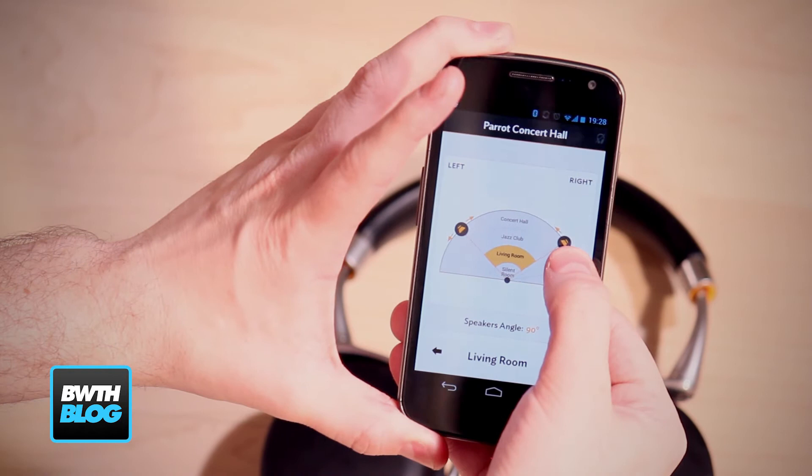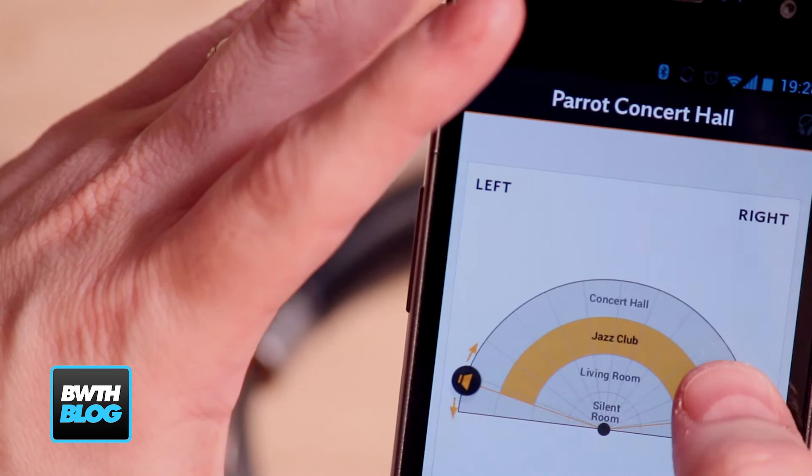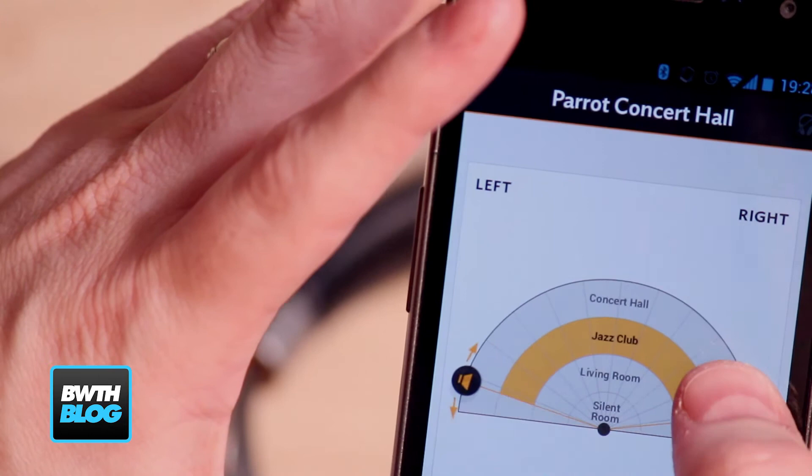It also has something that they call Parrot Concert Hall. We've seen this work pretty well and we're hoping that it gets better. It's actually a way of changing how the sound is delivered in the headsets, because it takes into consideration the angle you would be at if you're looking at something — a specific kind of movie, or for example if you are playing a computer game you'd probably be closer to the screen so it'll be different. You can set it from Concert Hall, which works very nicely for large orchestral music or certain action movies, coming back to regular listening for more pop music, and then as I said, playing computer games you come back down the scale all the way to silent room.